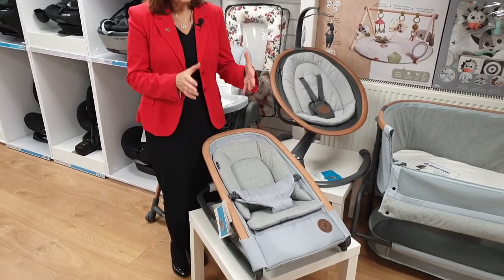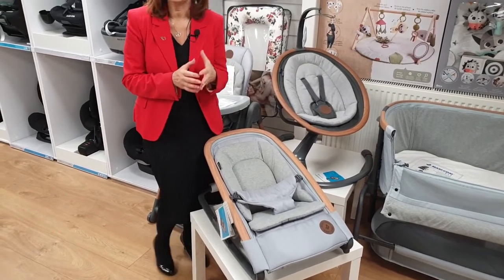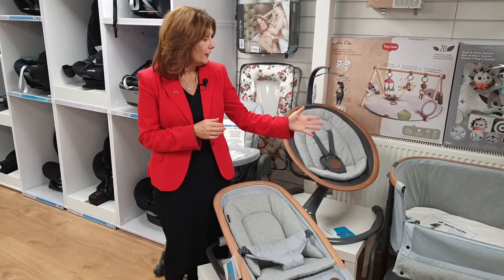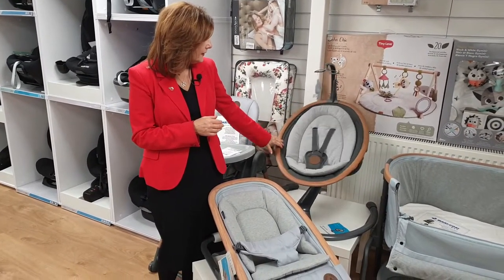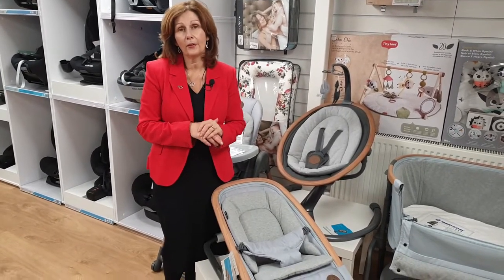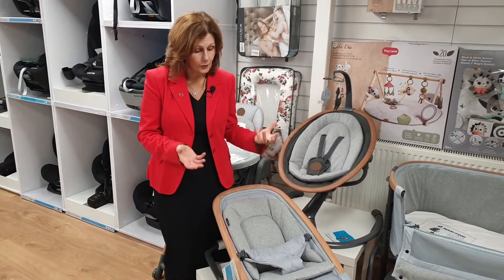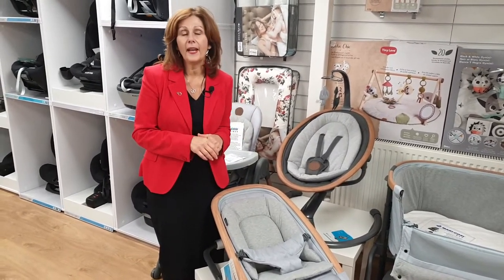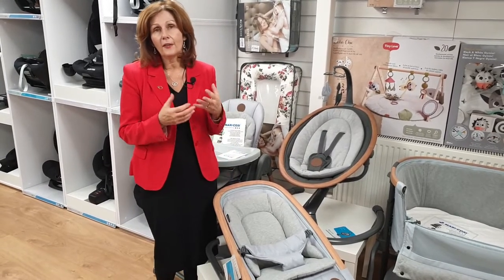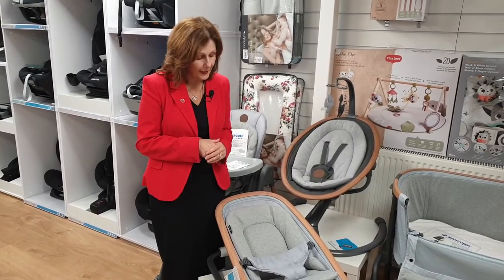It's part of their home collection, which has really taken the market by storm because they are beautifully designed. All of the products in the home collection — whether it be the bedside crib, the Cassia swing, the Mineral high chair, or both of the travel cots — are beautifully designed to fit in your home and look absolutely gorgeous. I think it's the first time that home collection products have been designed to really look nice as well as function really cleverly.